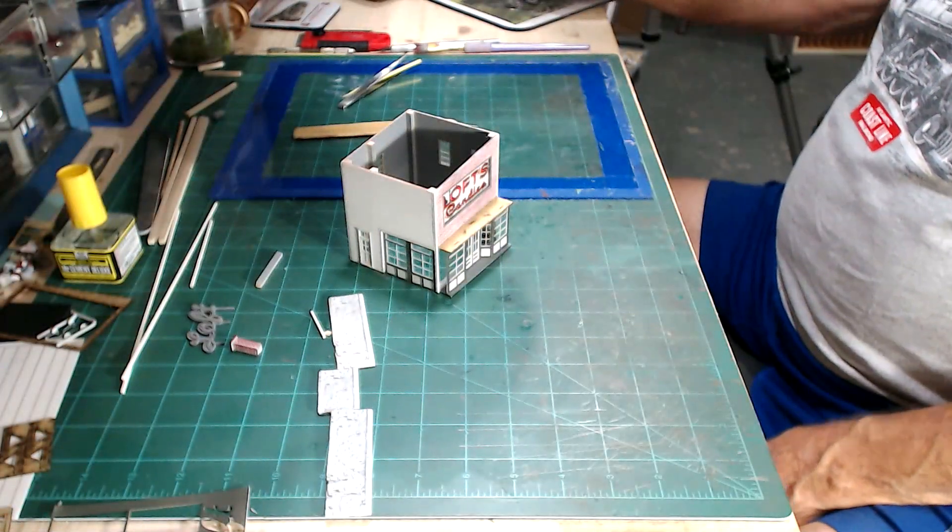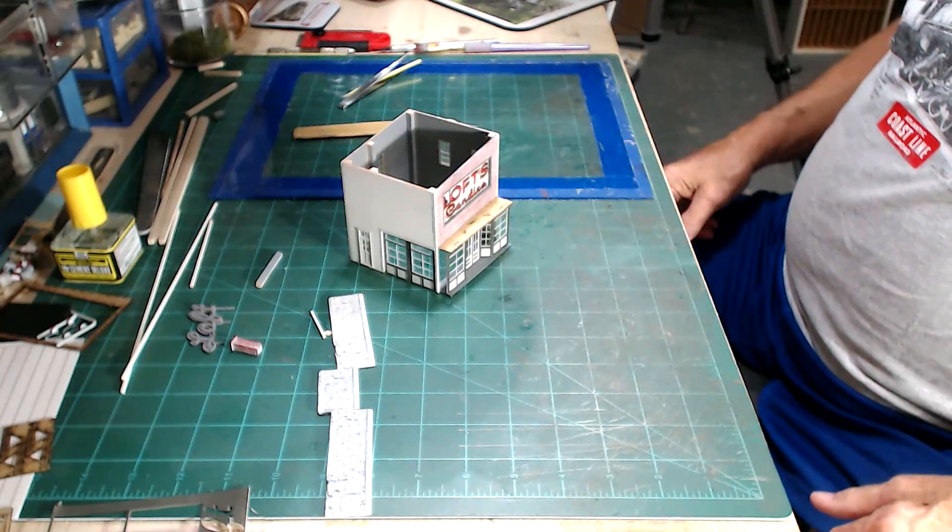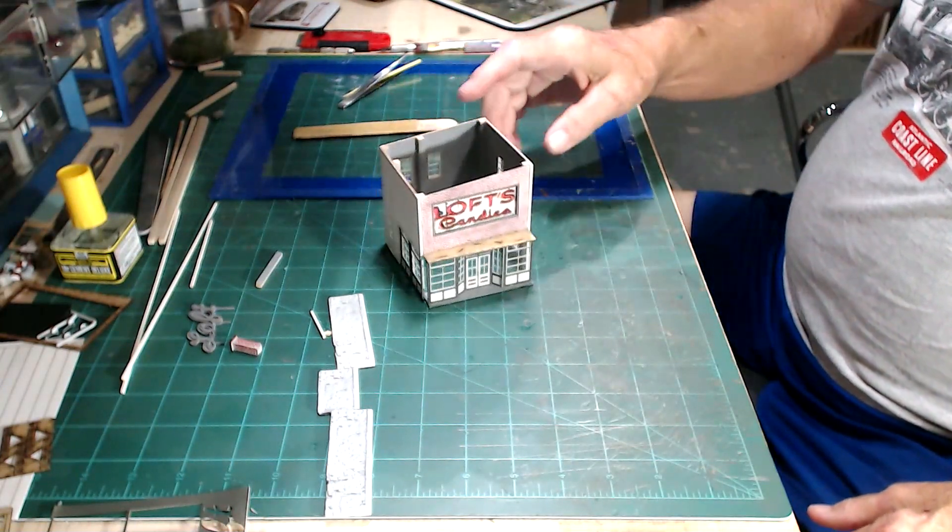Welcome to Workbench Wednesday. Every Wednesday evening on YouTube and another platform I do a live stream at the workbench. Right here — let me show you. This is what I do, this is the workbench, this is my current project.